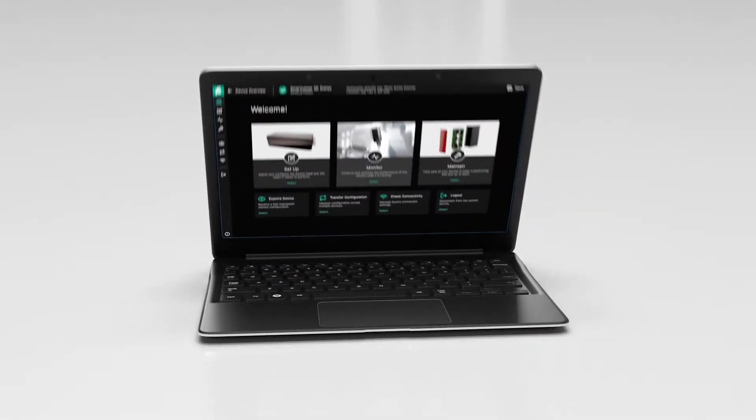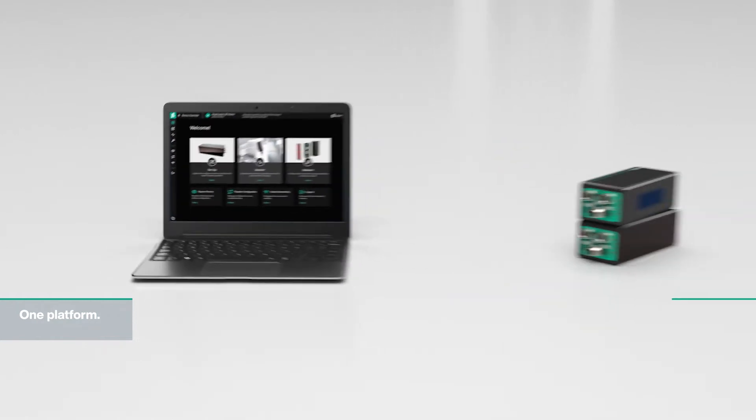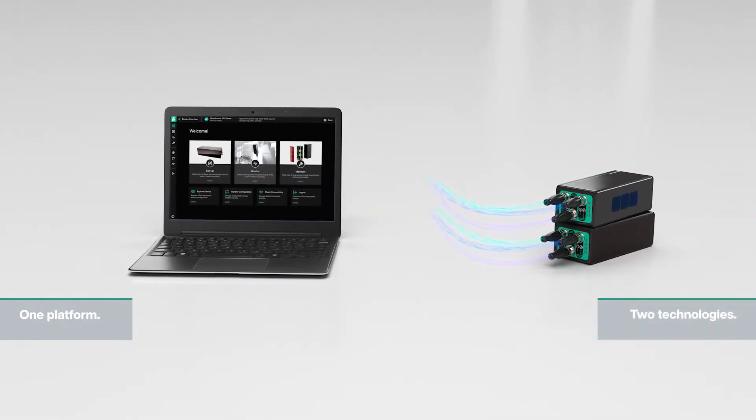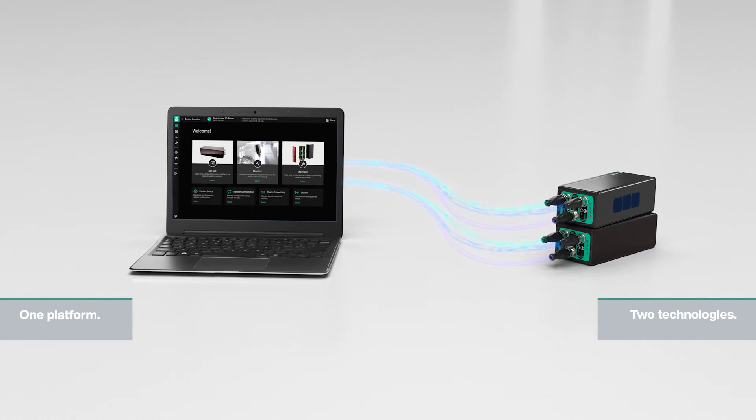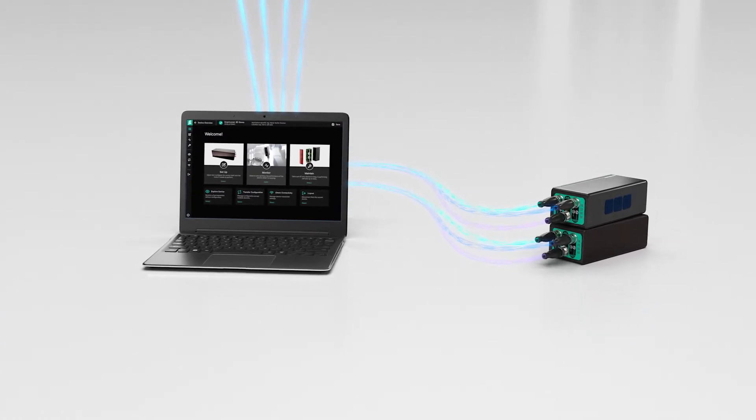Regardless of the technology, the data structure and the user software are nearly identical, making integration very simple. SmartRunner Explorer 3D — one platform, two technologies, infinite possibilities.